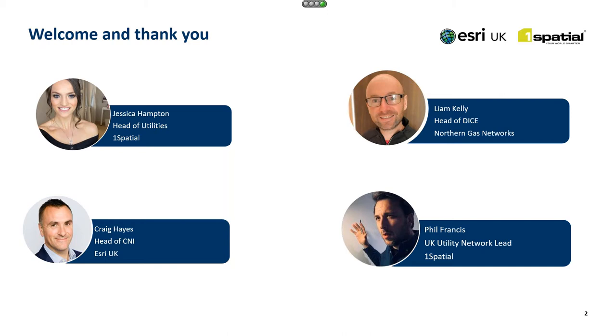Once Liam has talked us through where NGN are up to on their journey, we will then have a panel session. I will be your MC, joined by Craig Hayes, who is the head of CNI at ESRI UK, and Phil Francis, who is the utility network lead for One Spatial. Please enter any questions into the question box in the panel in front of you, and we will address those as we go through. Questions can range from anything to do with Liam's presentation to any burning questions about utility network more generally.